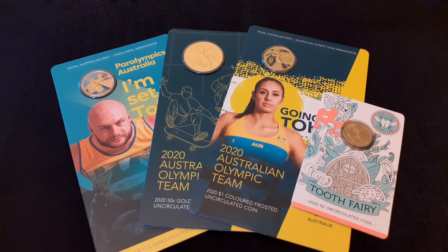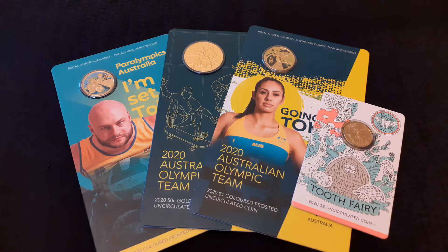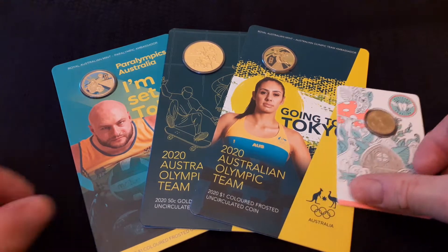Hi, it's Richard at RJ Coins and the latest part of my great Aussie coin hunt. Thank you to Lucas Bradley for this trade that's arrived today. Hope Lucas is enjoying his UK 50ps that I've sent to him. Let's see what we've got.